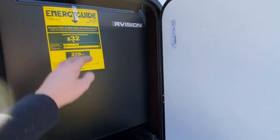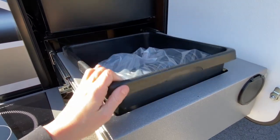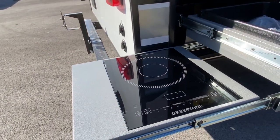Right here on the end you do have a decent little outdoor kitchen. It has a cube R-Vision refrigerator, a wash basin sink — this is removable and it does have a spray port — and it also has an induction cooktop.